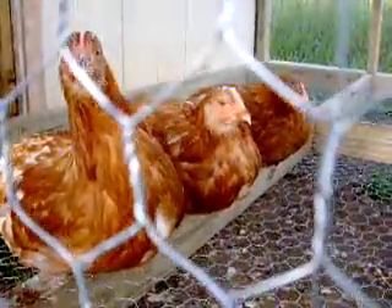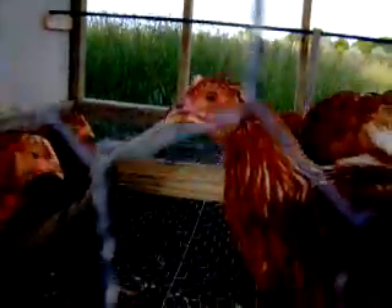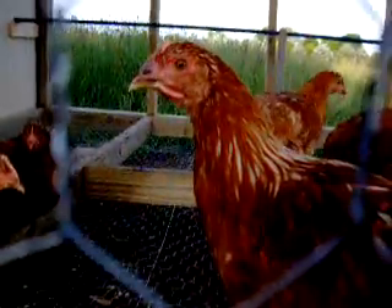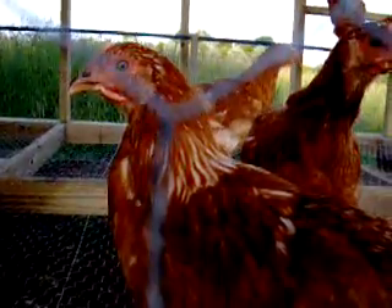About the end of July or August they should start laying eggs. They are very friendly chickens, very inquisitive, and also they are quiet.